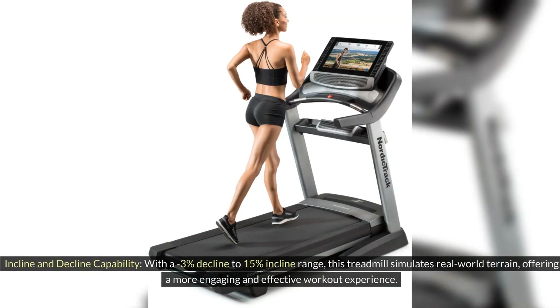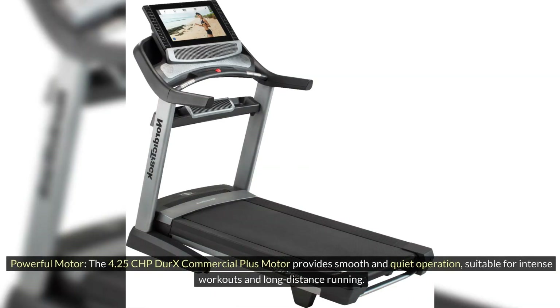Incline and Decline Capability: With a 3% decline to 15% incline range, this treadmill simulates real-world terrain, offering a more engaging and effective workout experience. Powerful Motor: The 4.25 CHP commercial plus motor provides smooth and quiet operation, suitable for intense workouts and long-distance running.